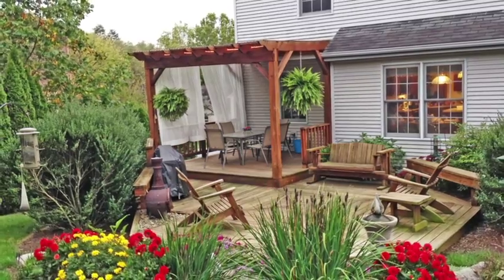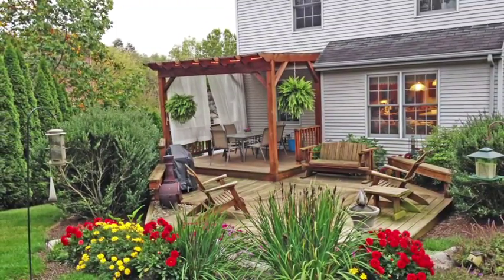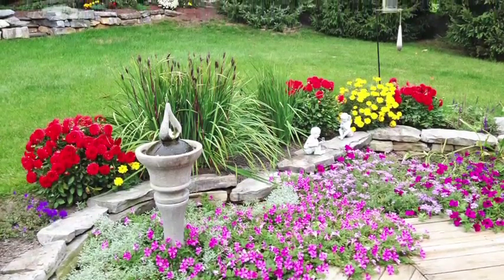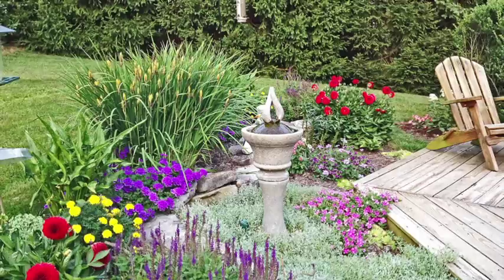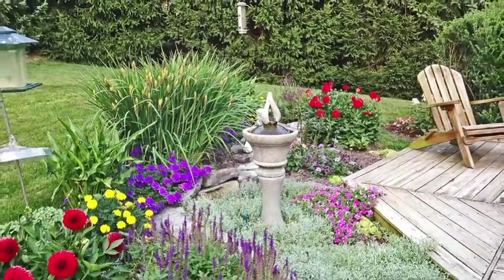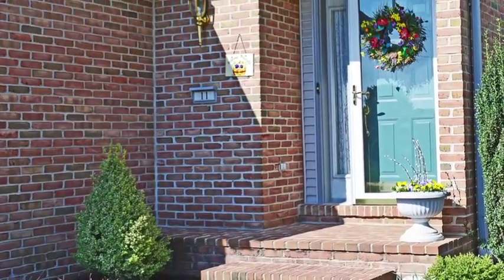The secluded backyard with a two-tier deck transforms into a buyer's outdoor respite, providing peaceful relaxation. Included is professional landscaping, brick sidewalks, and a two-car garage.